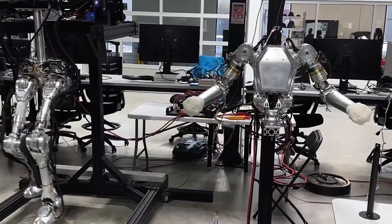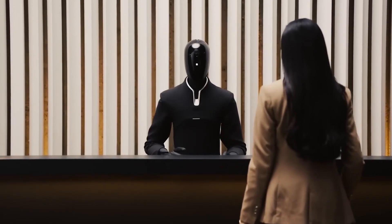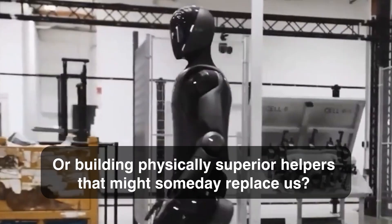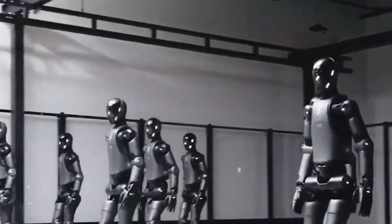With billions invested in robotics and consumer AI, the arrival of such a human-like helper is both thrilling and unnerving. But it begs the question: are we making life easier, or building physically superior helpers that might someday replace us? We'll look into that later, but for now, let's look at Figure 03.